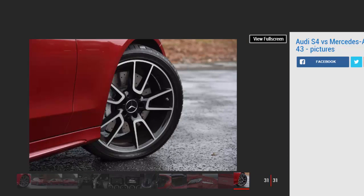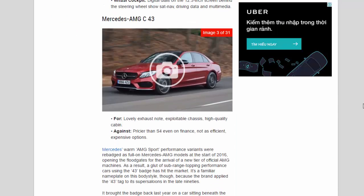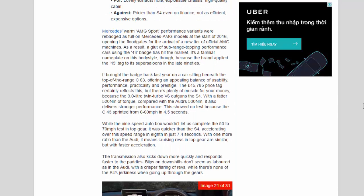Mercedes' warm AMG Sport performance variants were rebadged as full Mercedes-AMG models at the start of 2016, opening the floodgates for a new tier of official AMG machines. As a result, a glut of sub-range-topping performance cars using the 43 badge has hit the market. It's a familiar nameplate on this body style, though, because the brand applied the 43 tag to its super saloons in the late 90s.